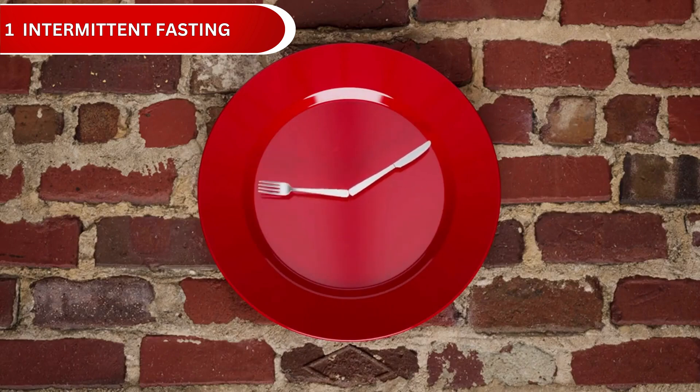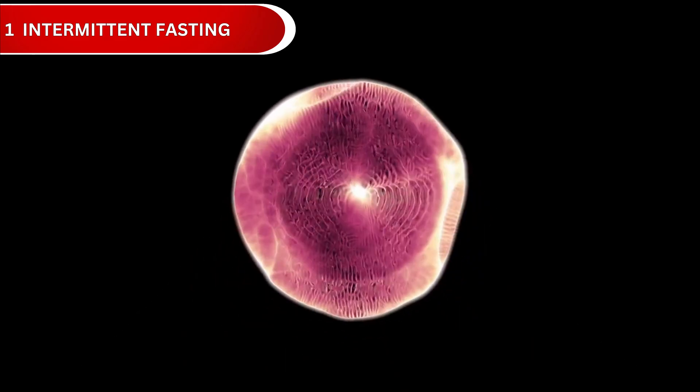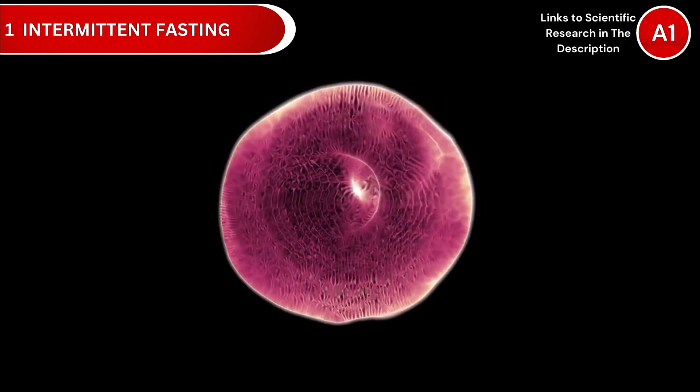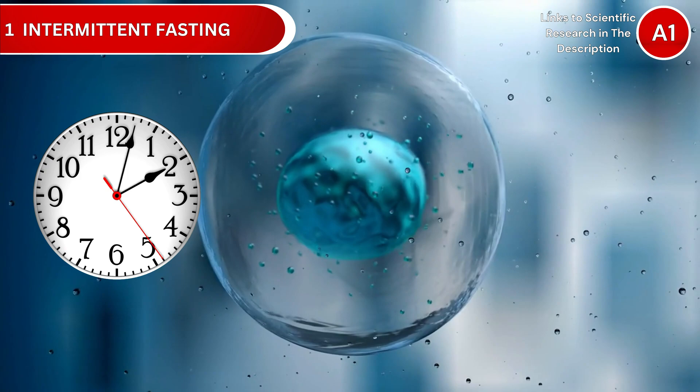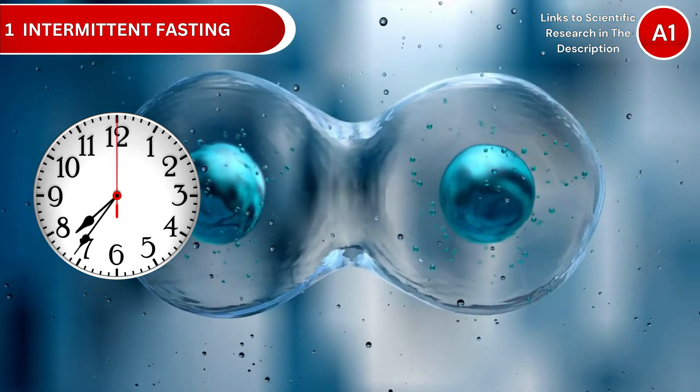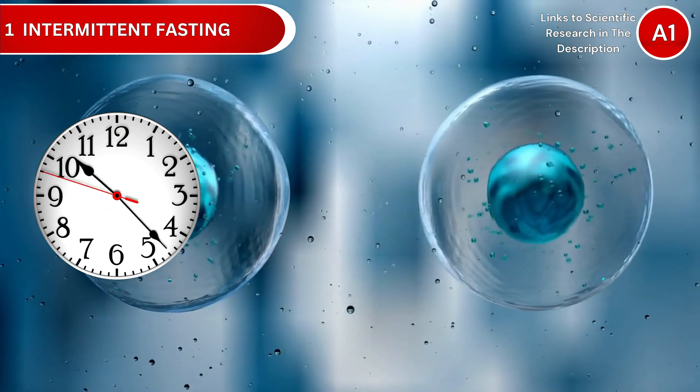Strategy number 1: Intermittent Fasting for Cellular Renewal. Intermittent fasting triggers autophagy, your cell's cleanup and recycling system. When you fast for 16 to 18 hours, your body breaks down damaged proteins and builds new, healthy cellular components.